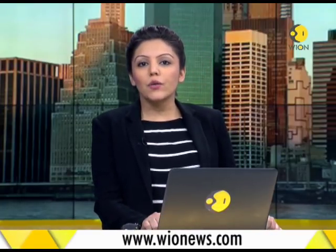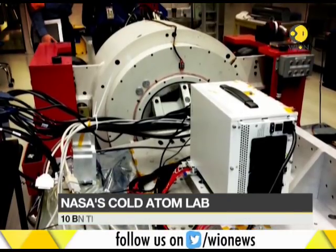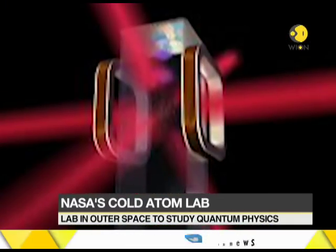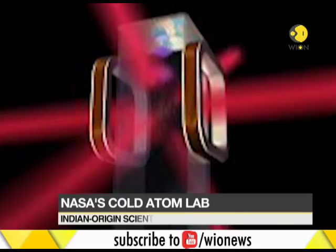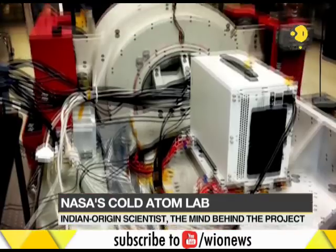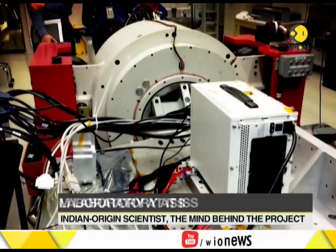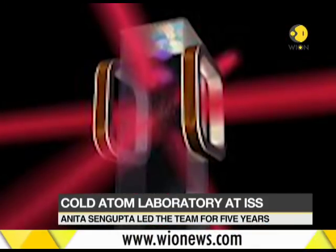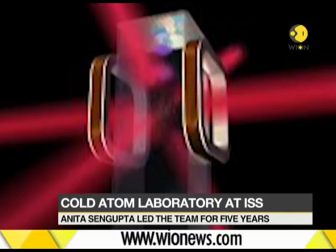Scientific experiments at times require a controlled environment, and temperature plays a vital role in them as well. With a mission to carry out further analysis on an atom, NASA has moved beyond the Earth for the analysis. An extremely cold atmosphere was needed, and the ideal place was only found in outer space at the International Space Station. NASA's Cold Atom Laboratory is a reality now, and the credit goes to the NASA team, which was led by Indian-American scientist Anita Sengupta.